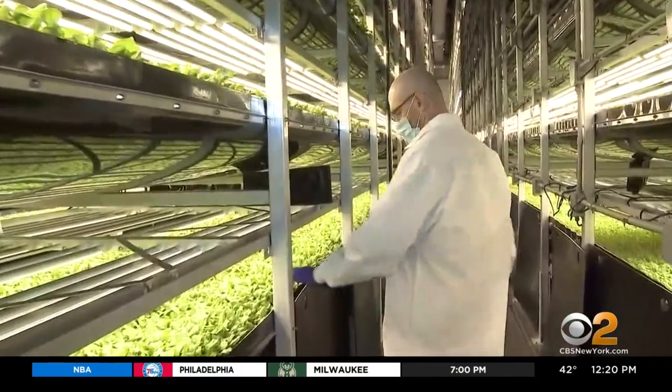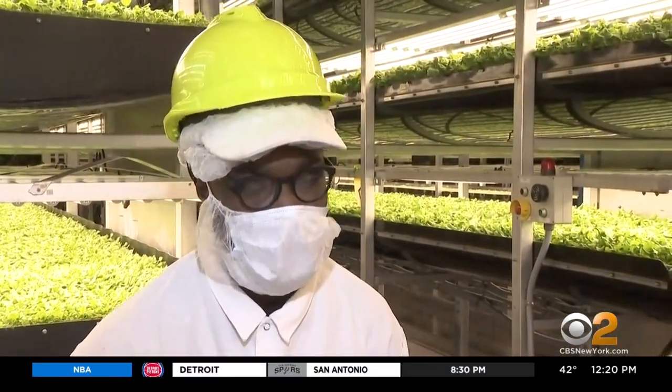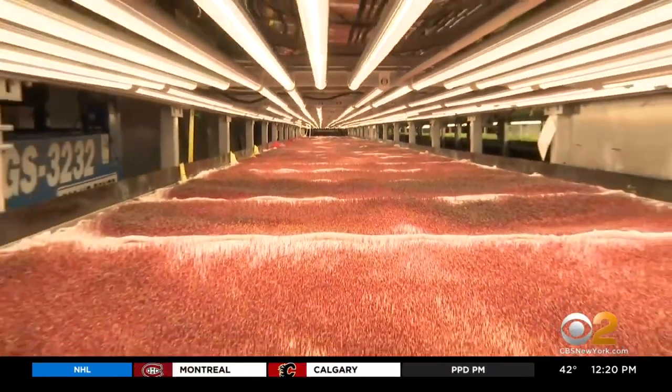Rosenberg says they grow more with less of a lot of things — soil, obviously, water too. It takes 90 to 95% less compared to traditional farming. Grower Stephen Genty says that's because the water is on a closed-loop system. No chemicals run off into the water supply. No pesticides, herbicides, or fungicides.